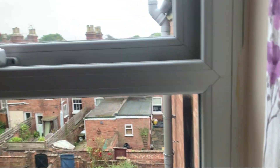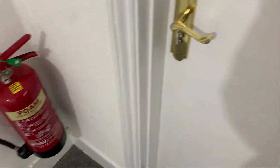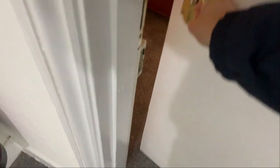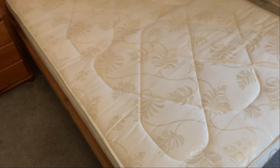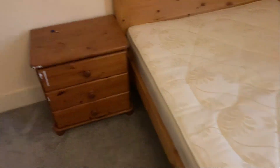Moving on to the final bedroom. Starting off with your mattress — as you can see, the top side is in a really good condition with no marks. There are some paint marks to this chest of drawers on the left.